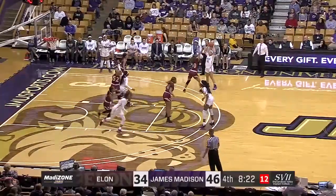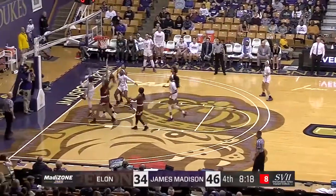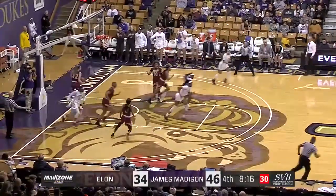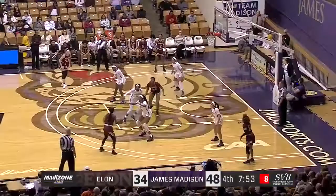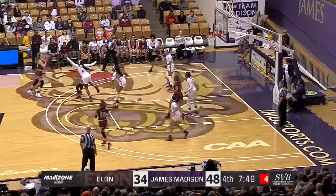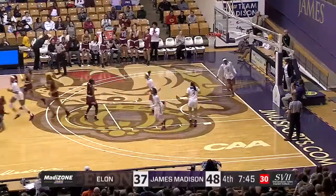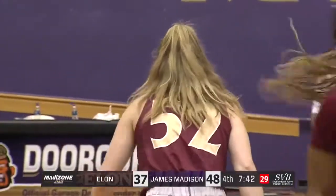Interesting pass over to Green. Here comes Smalls to get it — has the screen from Cooper Williams, takes advantage of it, and to the hole she goes. She will certainly be JMU's vote for CAA Player of the Week. Another three-pointer splashed down by Ryan — that is her third.